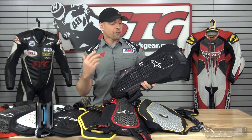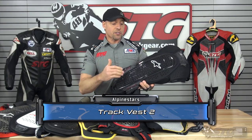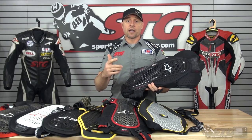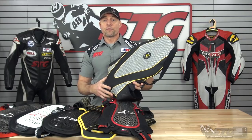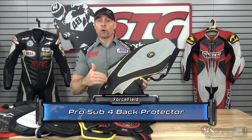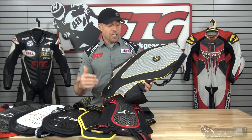The Alpinestars Track Vest 2 weighs 2.1 pounds. It is CE Level 2 certified and retails for $199.95. The Force Field Pro Sub 4 back protector weighs 2.4 pounds, retails for $199.95, and is CE Level 2 certified.